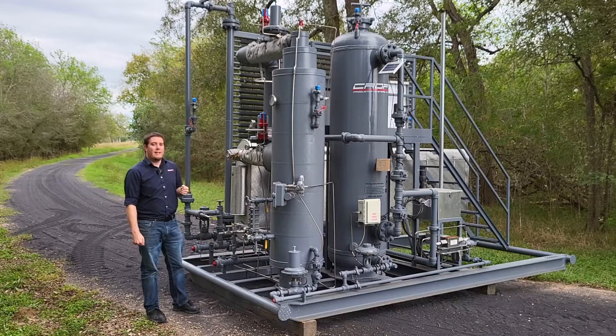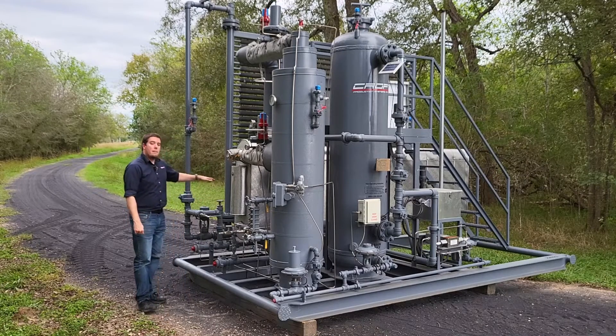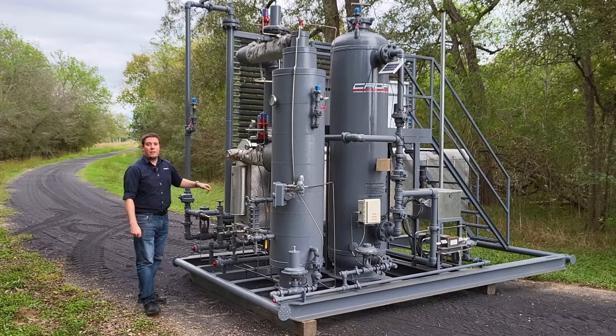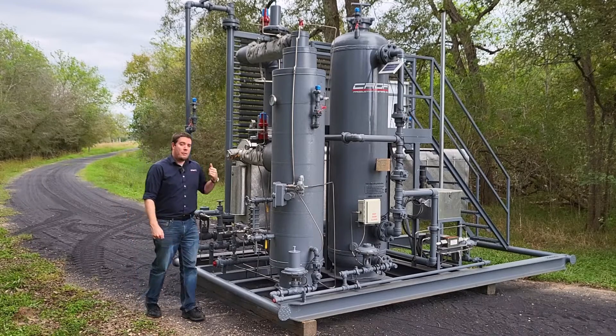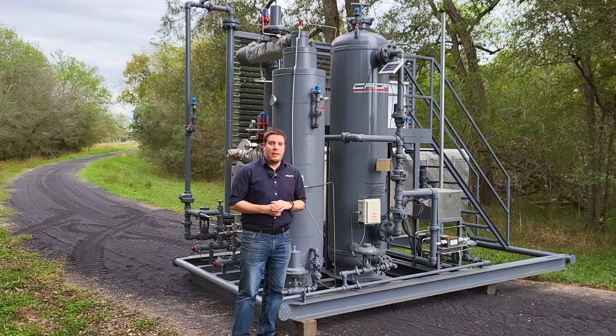There's a small separator on the bottom of the cooler that's going to separate those condensed liquids away. After the cooler, we're going to come over to the passive dehydration system, which is this taller vessel on the back here.